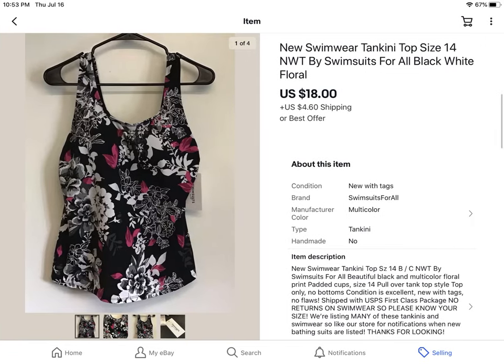Another tankini top. Paid $3 at Goodwill. Sold for $18 plus shipping.